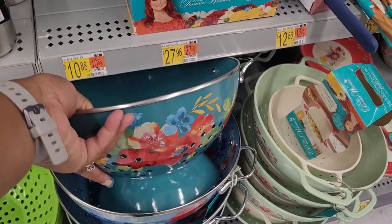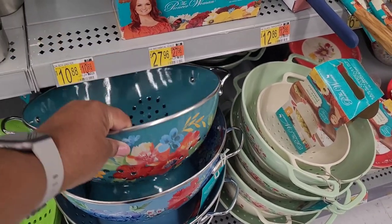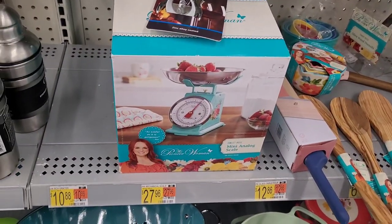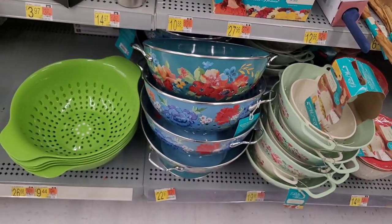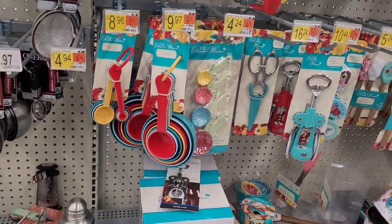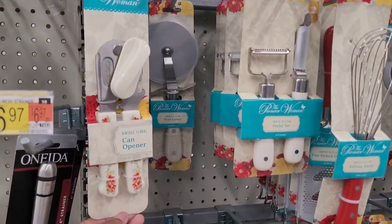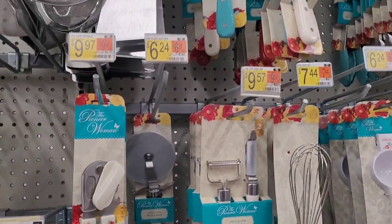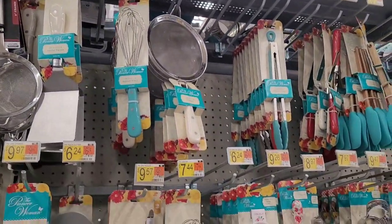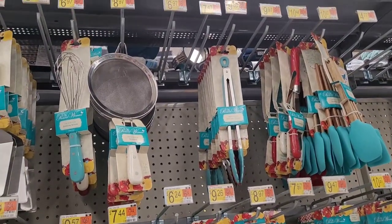It's a colander. Yeah, it's got a whole little design on it. Y'all see that? And she got her kitchen scale right there — $27.96. This can opener right here is pretty, $9.97. Jumbo Turner $6.24, a whisk $6.97. And they have that handheld strainer $8.97.